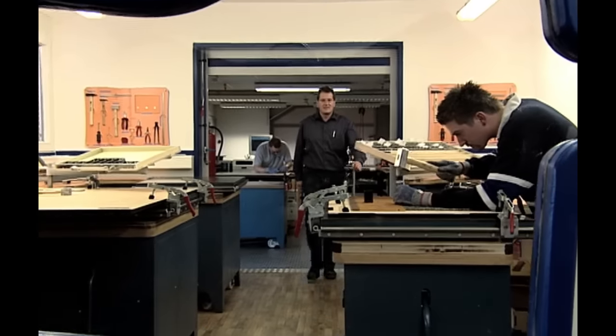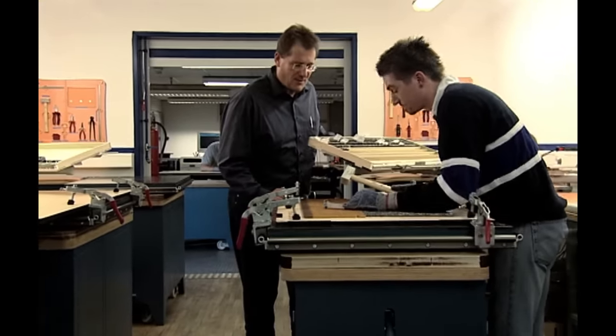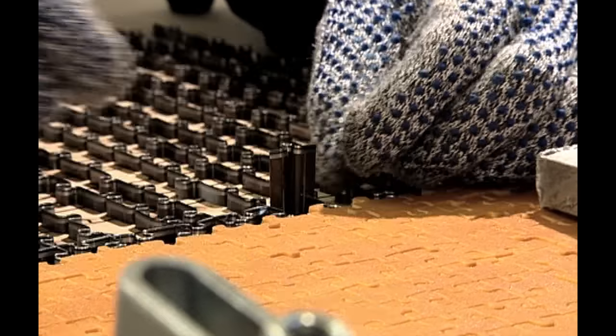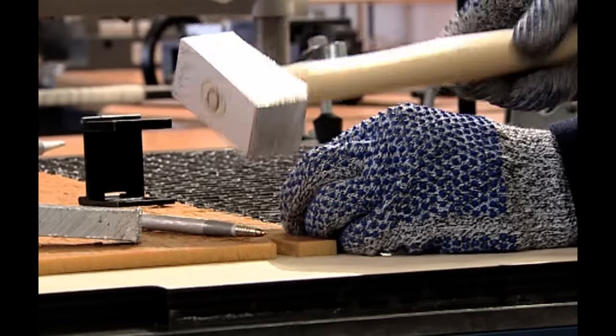The secret behind the huge variety of puzzle piece forms and the perfect fit. The cutting die is constructed in an elaborate manual process that requires watchmaker precision and sophisticated technology. Our specialists fit razor sharp metal cutters with millimetre precision into the laser cut lines of the mounting plate.